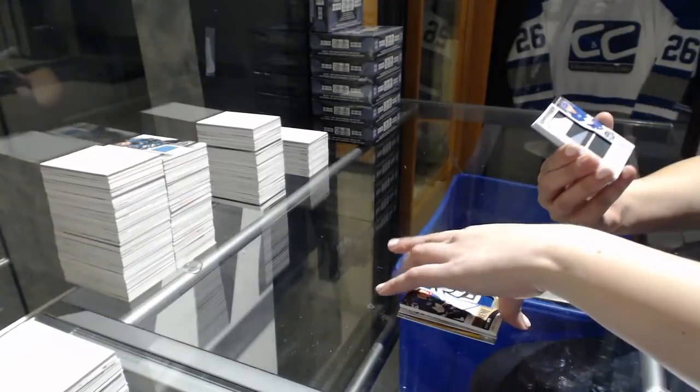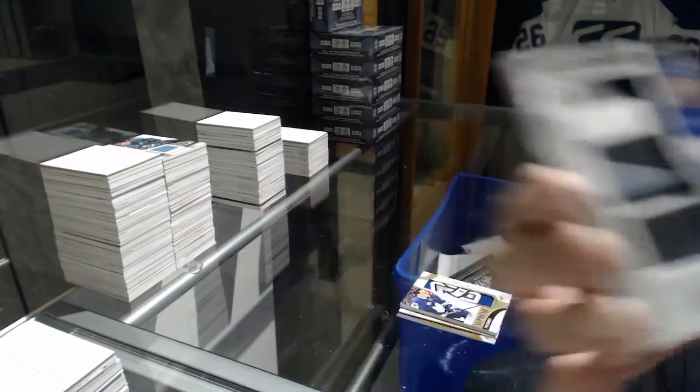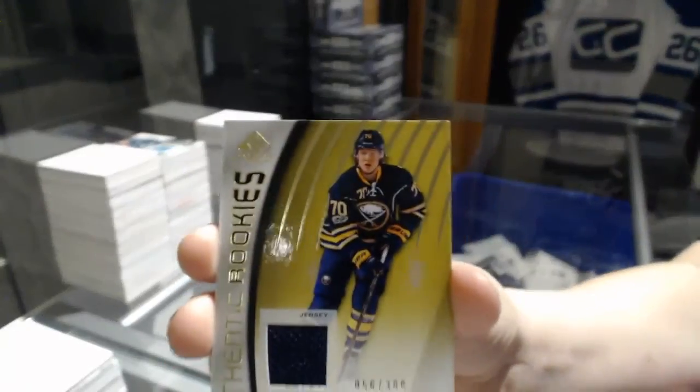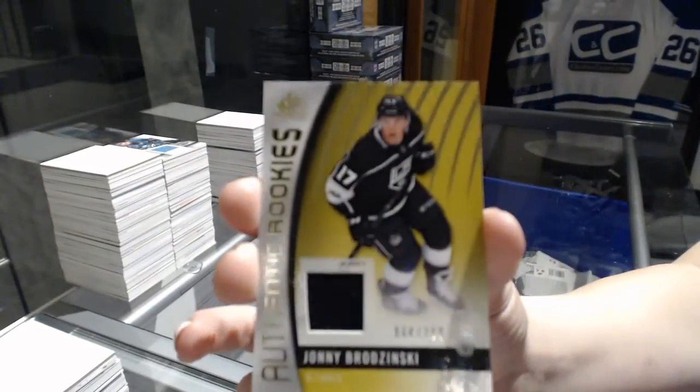And we've got a Banner of the NHL Centennial Classic, James van Riemsdyk. Whoa, Leafs fans piling on the Leafs. An Alex Nylander rookie jersey numbered to 399, and a Johnny Brodzinski numbered to 399, a rookie.